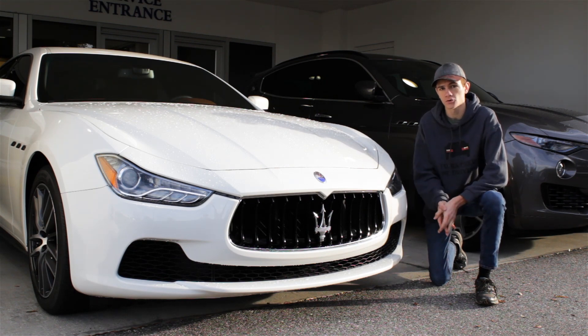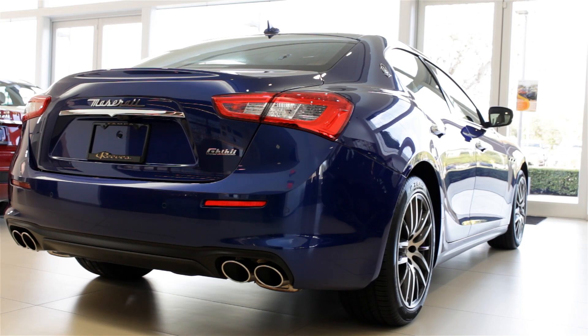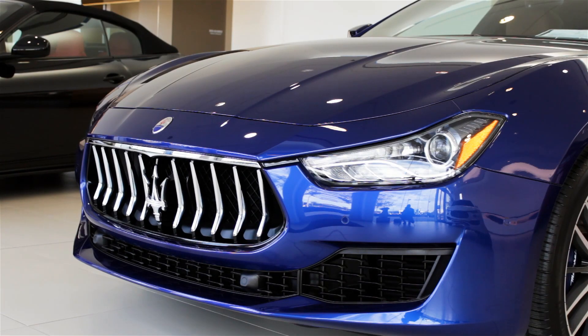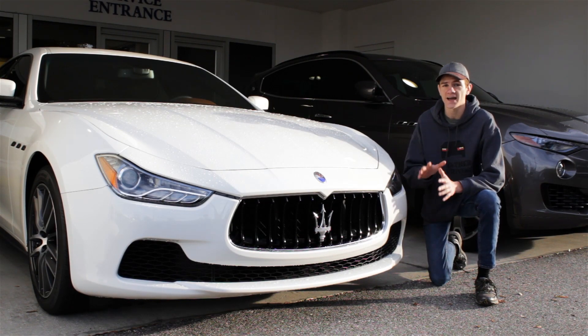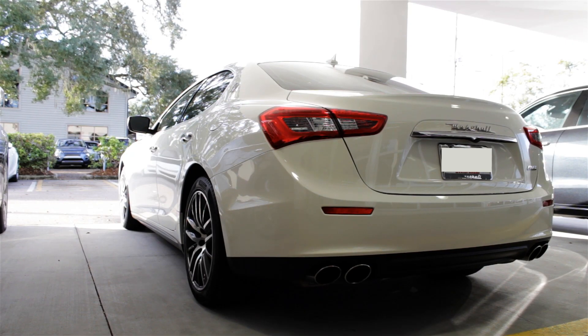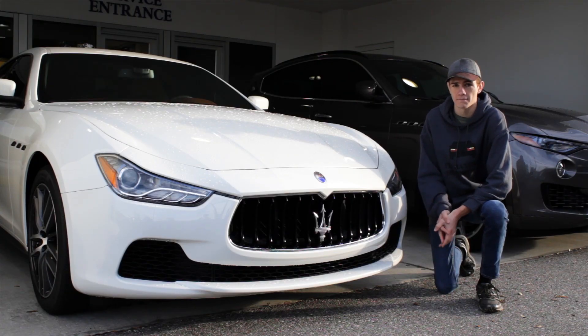The Ghibli comes with three different powertrain options here in the US. The base model comes with a three-liter turbocharged V6 engine which produces 345 horsepower. Opt for the Ghibli S and you're going to get a three-liter twin-turbocharged V6 with 424 horsepower. Maserati also offers the Ghibli SQ4, which is an all-wheel drive version. Maserati says that the fastest version of the Ghibli, the SQ4, can go 0-60 in 4.7 seconds and reach a top speed of 178 miles per hour.